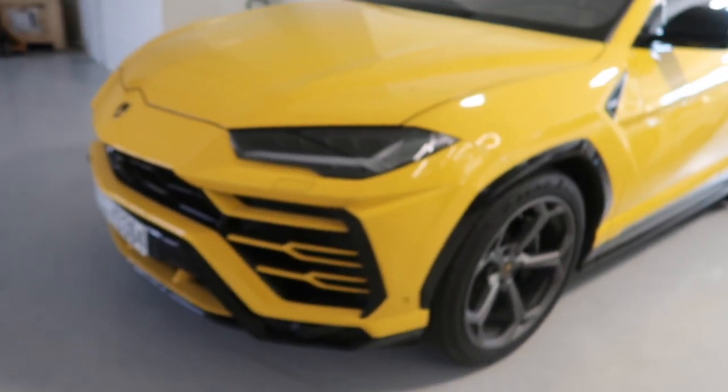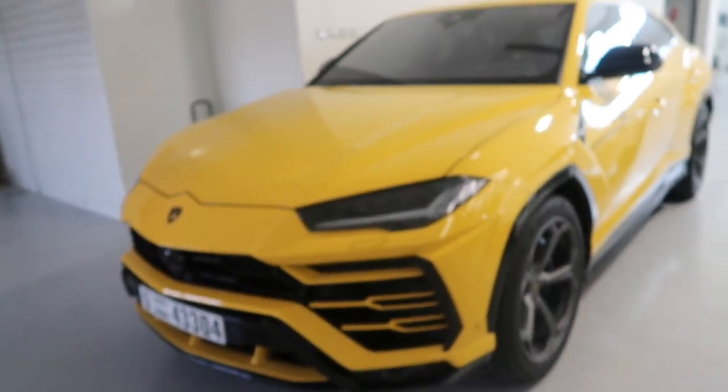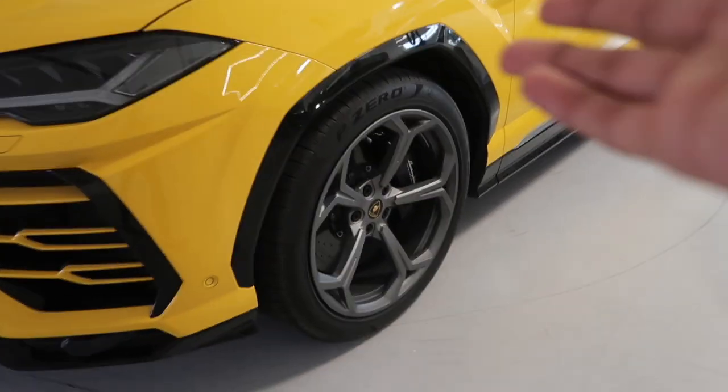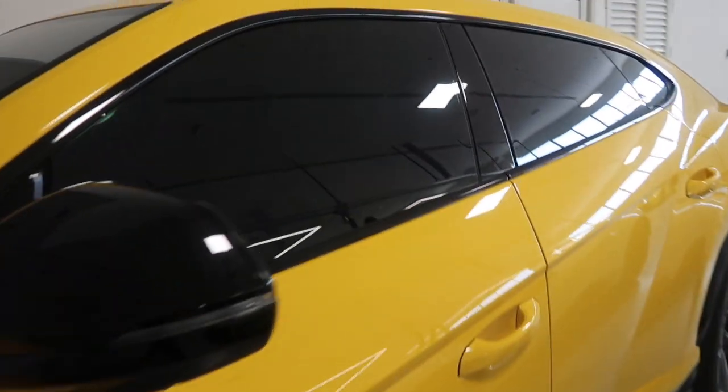Hey guys, what's up — Napton Nation, welcome back to the video, I hope you guys are well today. I'm starting off the day at the Lamborghini service center, which is downstairs of the Lamborghini showroom. I have a special event I'm going to attend — I'll let you guys know more in a bit. But before we get into the video, check this out — oh my god, look at this Lamborghini Urus, such a beautiful color, this is epic!